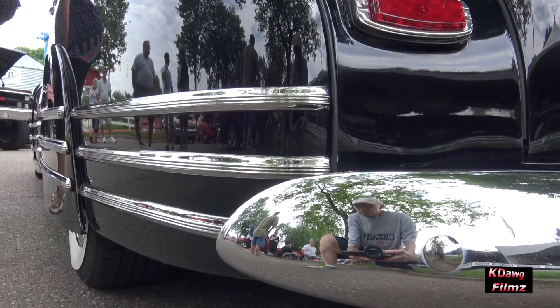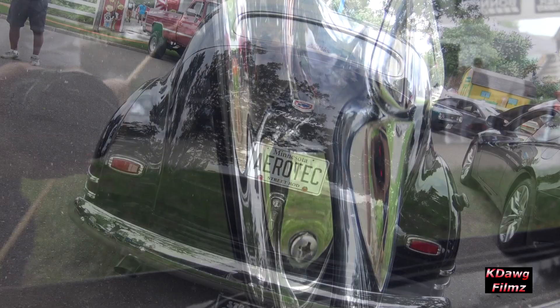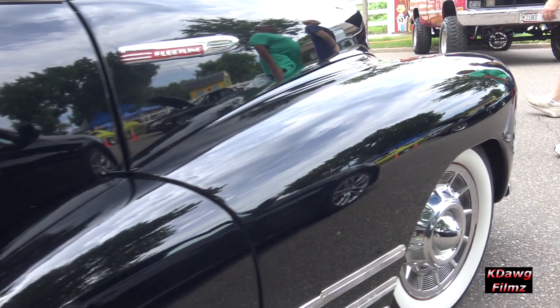The car has all new glass, all new exhaust, new brakes — there's nothing old on this car. The chassis is all late model with power steering, power disc brakes, overdrive transmission, and computerized fuel injection.